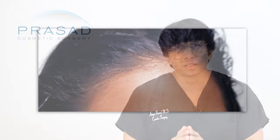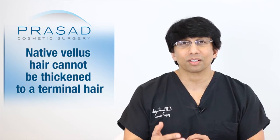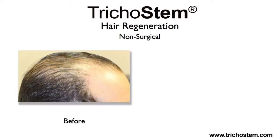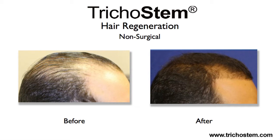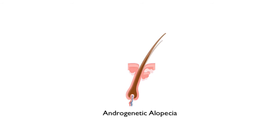The point is that if the vellus hair was not a hair that became that way after the hair thinned, then it's a native vellus hair and was never destined to be a thicker terminal hair. In our experience, when we use ACell PRP — what we refer to as Hair Regeneration or TrichoStem Hair Regeneration — the majority of patients we're treating are men and women with pattern hair loss, also known as androgenetic alopecia, where the hair starts thick and with each subsequent hair growth cycle becomes thinner.